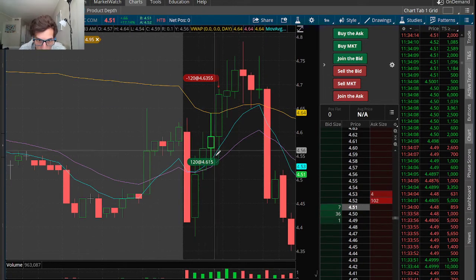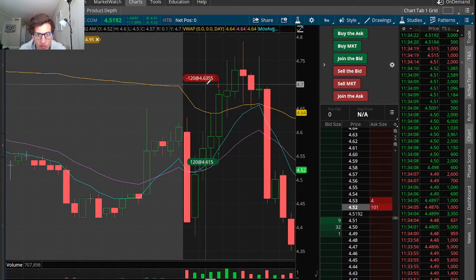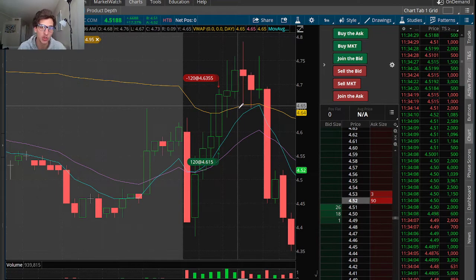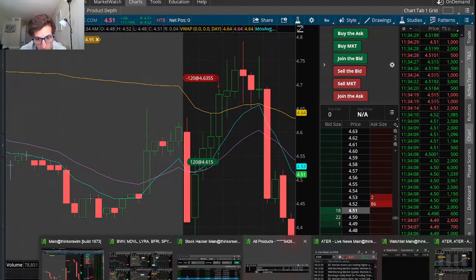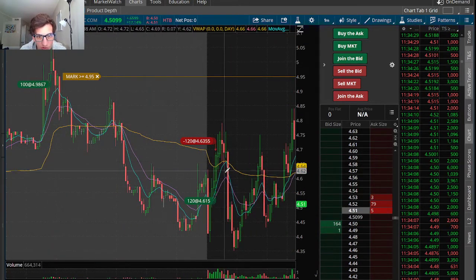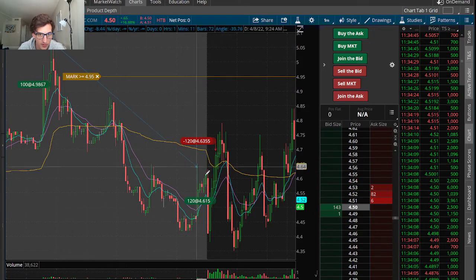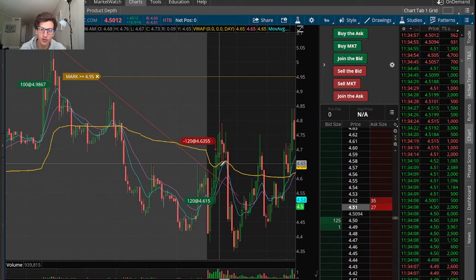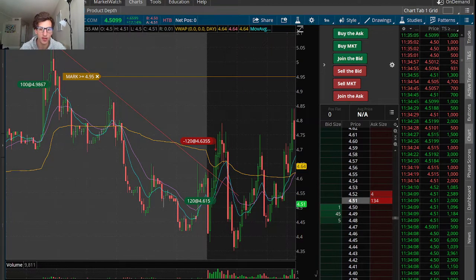We had a red-to-green move and I was adding on a pullback to the 9 EMA. As soon as it was testing that VWAP level I was taking it off, because there was a huge chance we were going to reject this VWAP. This is what happened to me a couple of times — it's still in a range, in a backside. You don't know if it's just going to reject and then do a 5% move down. There could easily still be a lot of resistance at the VWAP, so I just didn't want to take that risk because it wasn't breaking new highs.